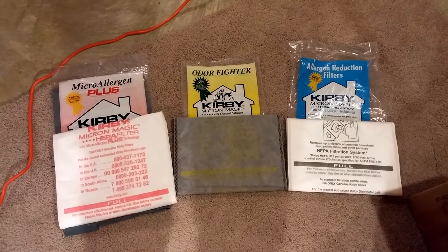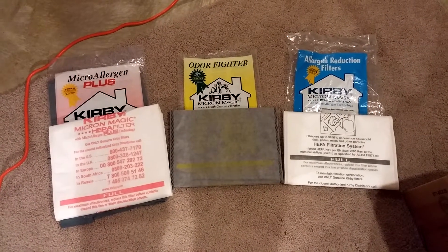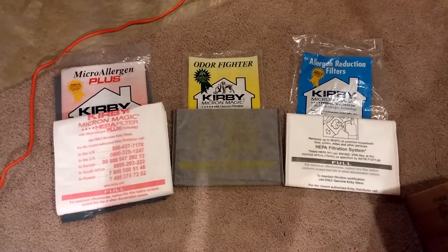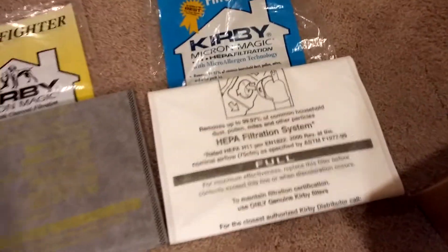Greetings Kirby HEPA VAC fans. A while back I tested five Kirby bags — some paper, some plastic, some HEPA — and this one over here scored the best.